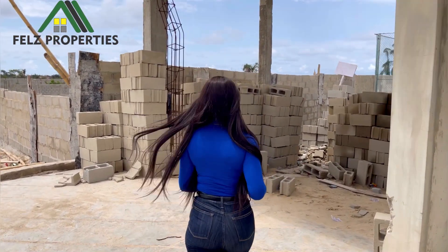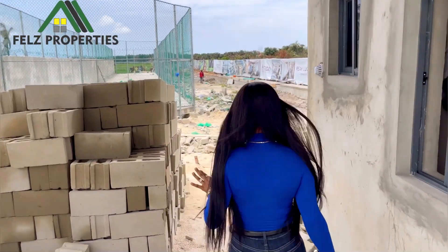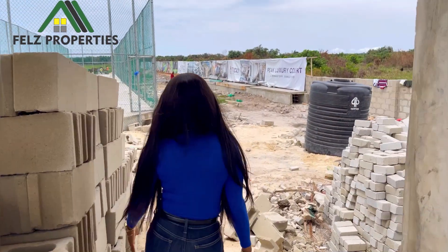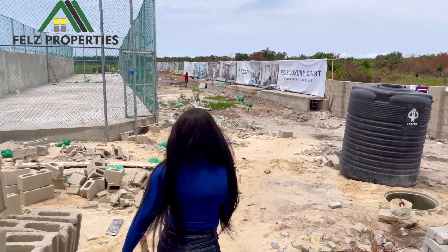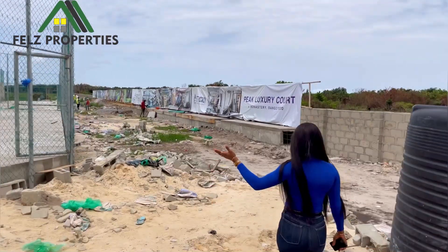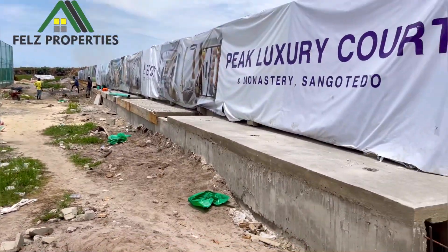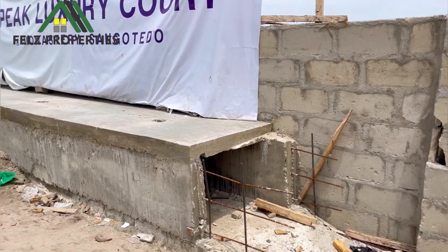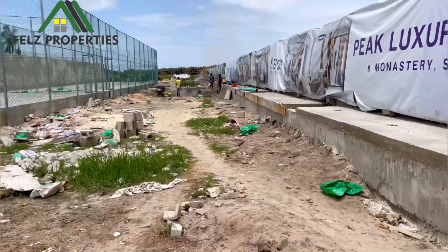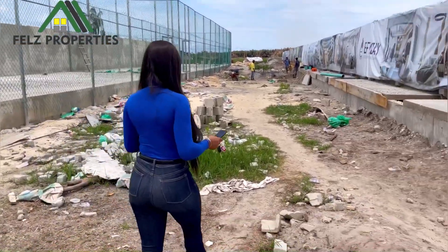In my last video I told you we're going to be having a basketball and a tennis court — now look at it, it is 70 percent ready. The drainage system is almost ready; we made it as high as possible so there will not be anything like flooding. I told you this is 100 percent dry land.